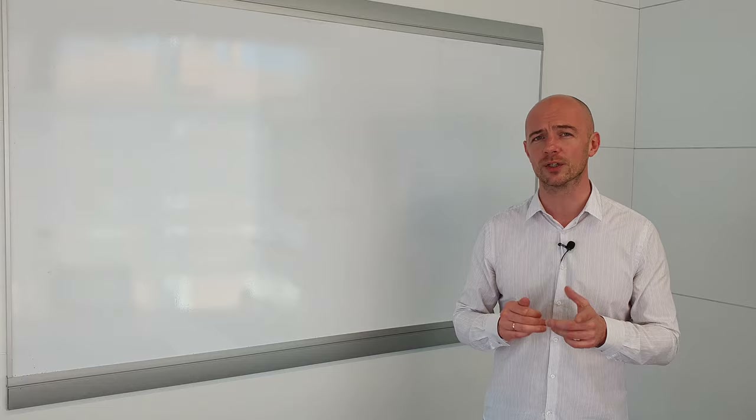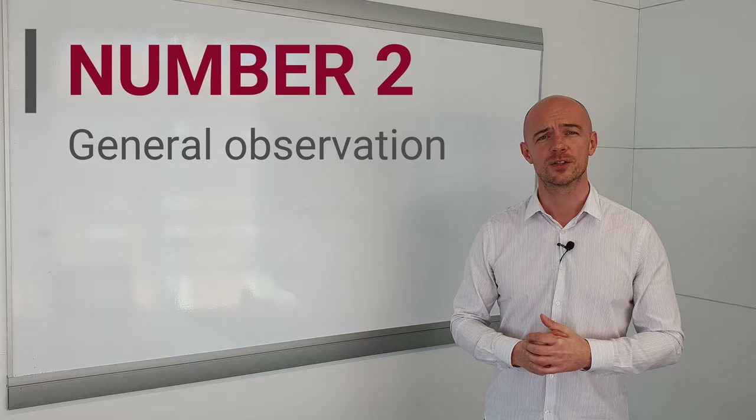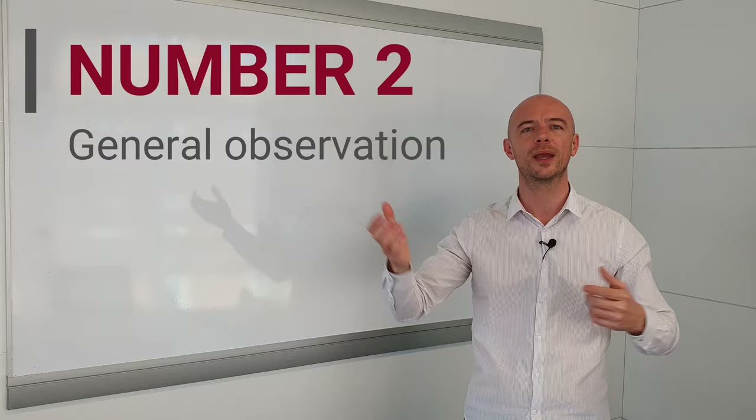Number two — the second best fluency practice exercise that you should be doing every day is one that I call general observation. What you do is you speak about the world around you, the world that you can see and observe in front of you right now. What do you talk about? What you can see, the relationship between objects. Are things moving? What are they doing? Where are people going? You just talk about what you can see.